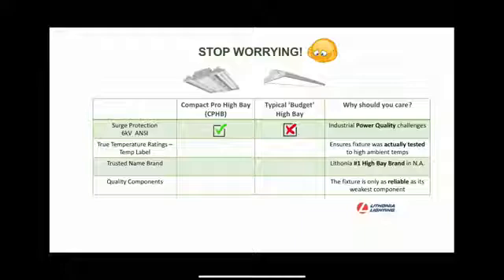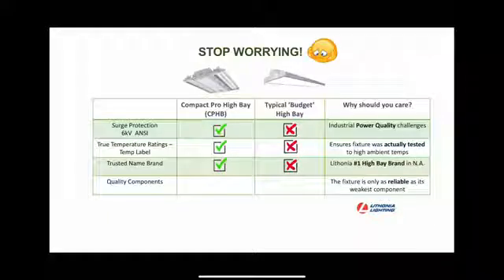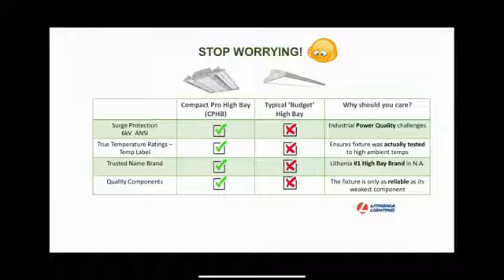No more worrying about power quality, no worrying about whether the manufacturer actually tested this product. With Lathomia Lighting, you're getting the best possible components, from the LED driver to the LED boards. There is no need to put your reputation on the line when selecting lighting for you or your customer.